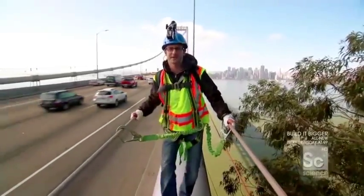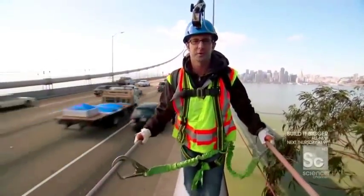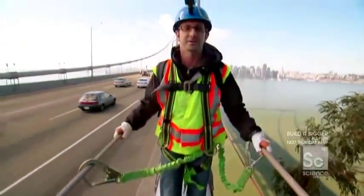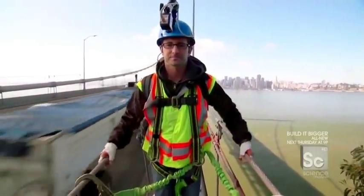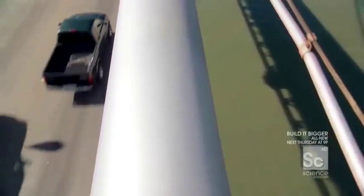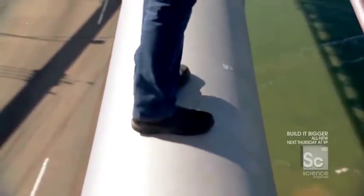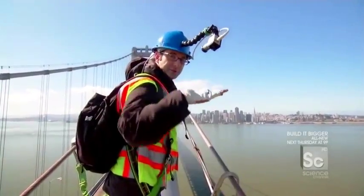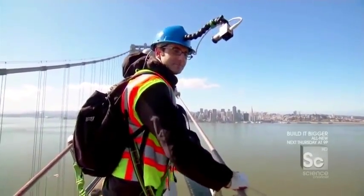A couple of things to point out as we begin our journey on the cable walk. Number one, I'm walking on a cable — not the widest surface in the world. It's a cylinder. To my left, that's the water. To my right, that's a Mack truck. This cable is only 28 inches in diameter — about as wide as a stepladder, but not one inch of the surface is flat. As you put your foot down, you feel the curvature of the cylinder. You don't have a single stable surface to put your feet down on. I'm just going to say it out loud: this is one of the craziest things I've ever done in my entire life.